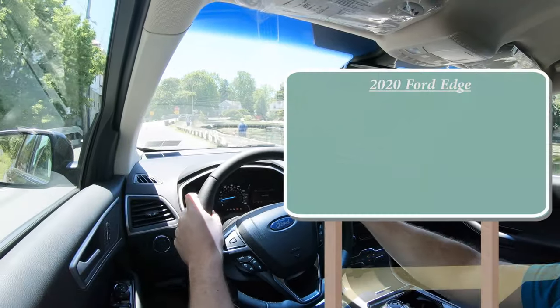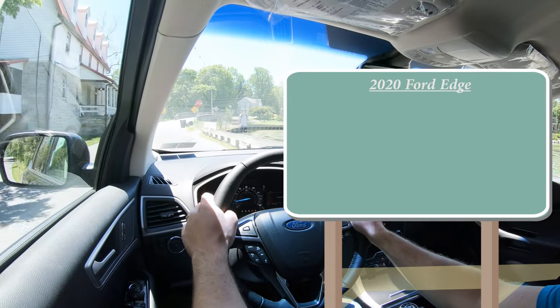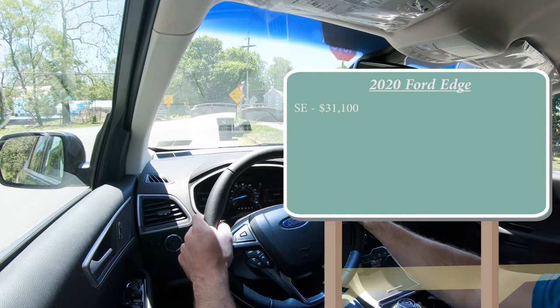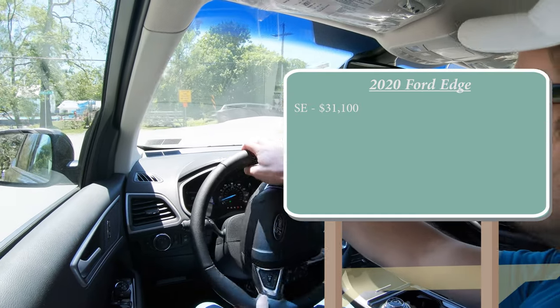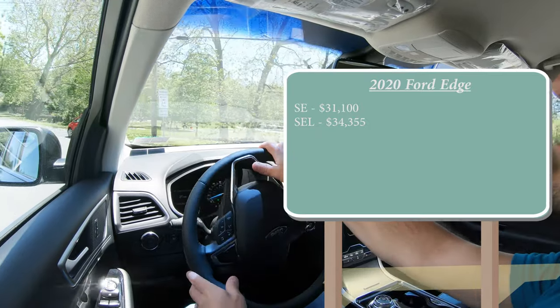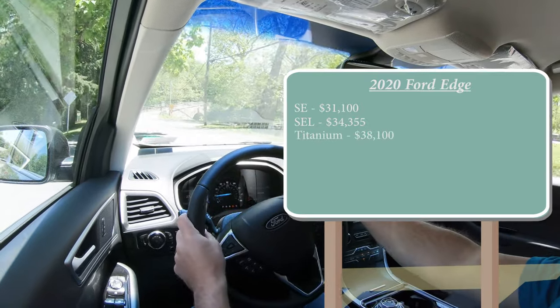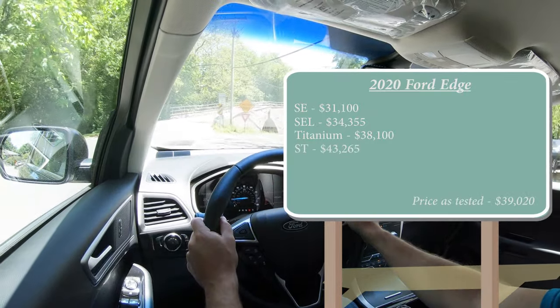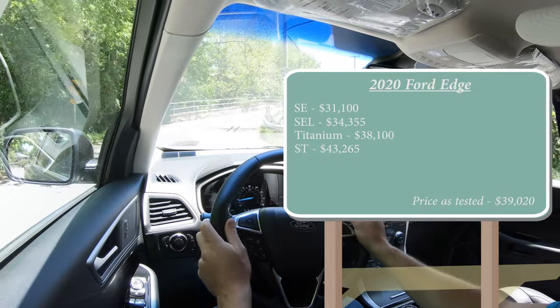There are several different trim levels for the 2020 Ford Edge. The SE starts at $31,100, then the SEL at $34,355, the Titanium at $38,100, and the ST — the sportier version — starting at $43,265.